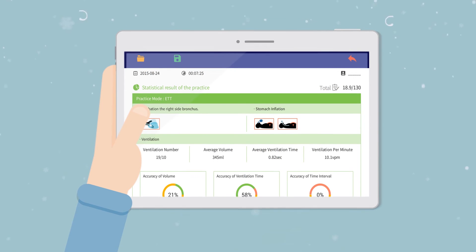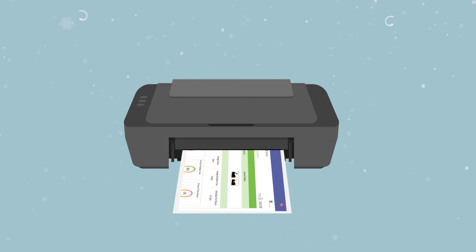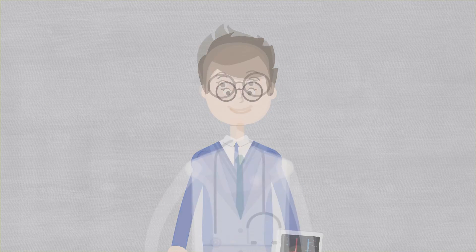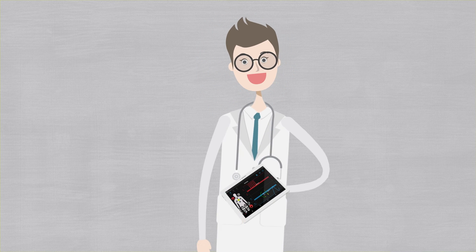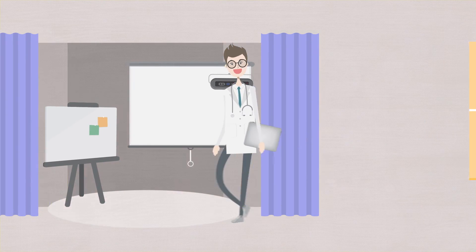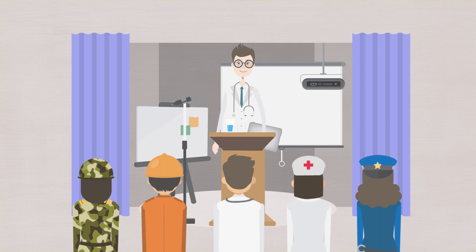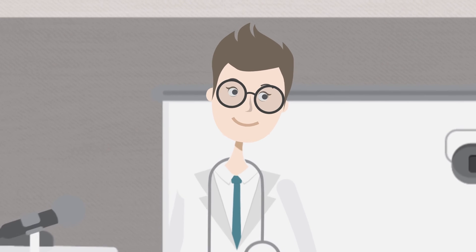They can easily save and/or print their results as well as search for previous results. BT's solution provides accurate feedback and results to help users improve the accuracy of their performance. The world is constantly changing — it has evolved in the past and will continue to evolve in the future. To be able to adapt to change, the quality of medical education needs to be constantly improved, and BT is committed to this endeavor.